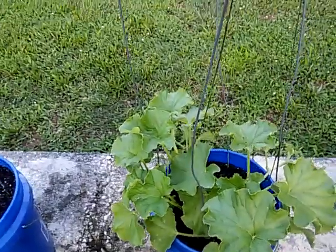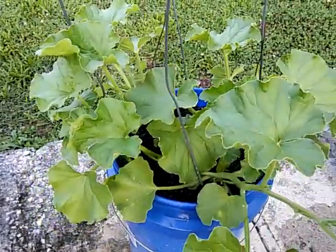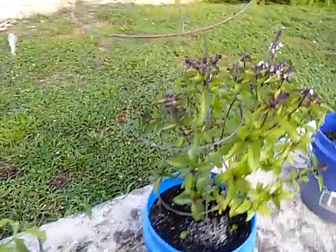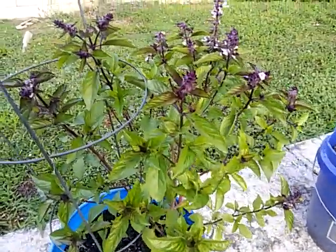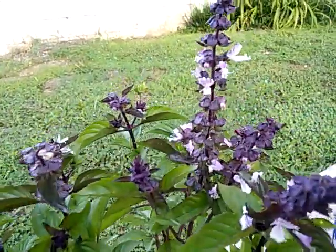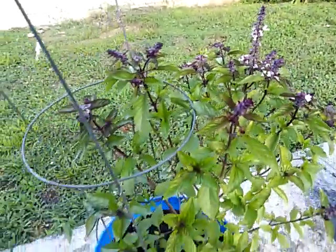And this is cantaloupe — there's four cantaloupe plants. I'm still debating on if I'm going to separate them. I don't know if I will at this point. This is my cinnamon basil that has gone to seed, as you can see on the top here. I think I need to do some more research on that.